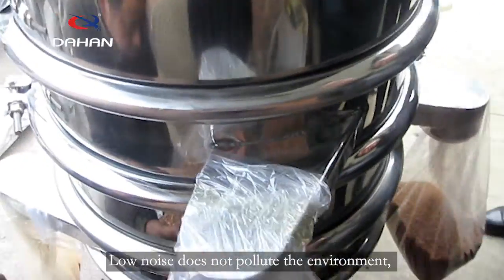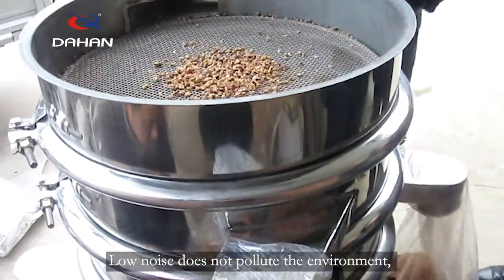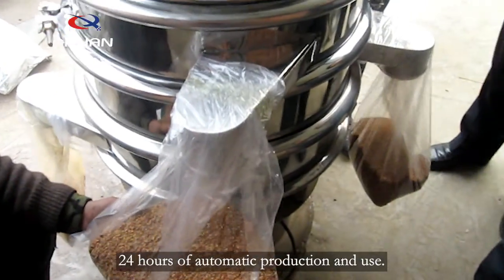With its fully enclosed structure, there is no dust pollution and low noise, so it does not pollute the environment. It supports 24 hours of automatic production and use.